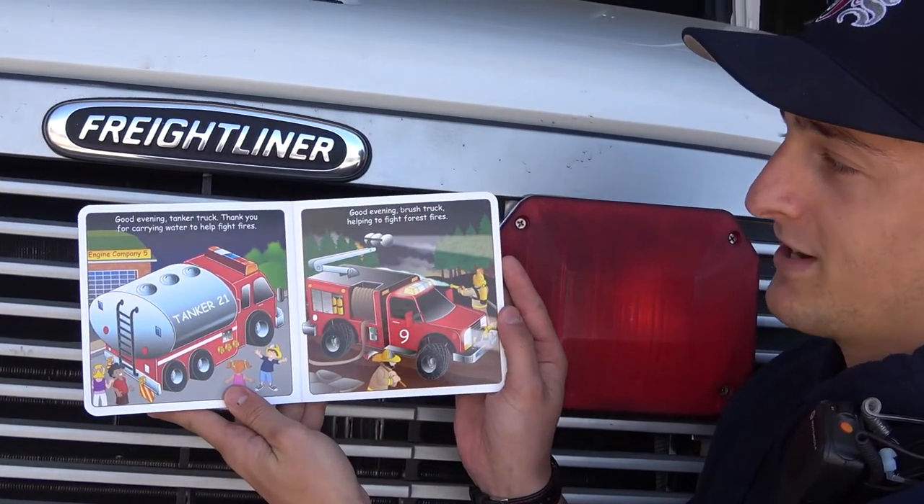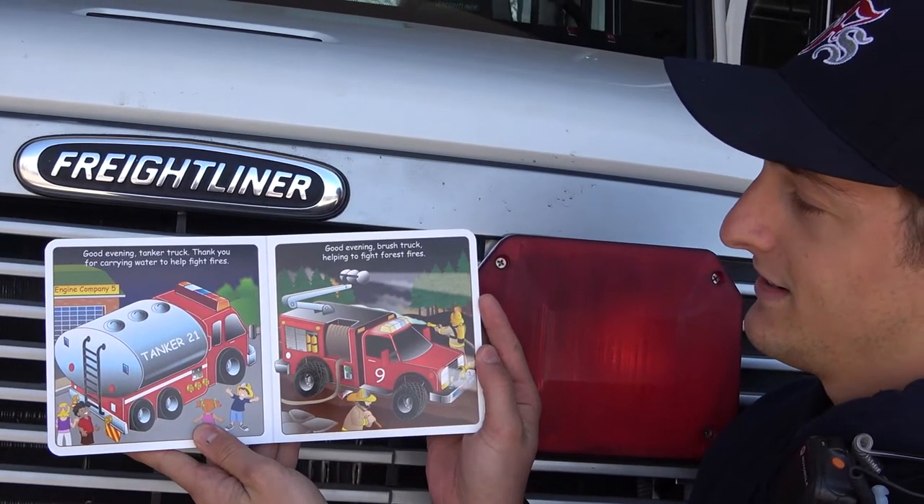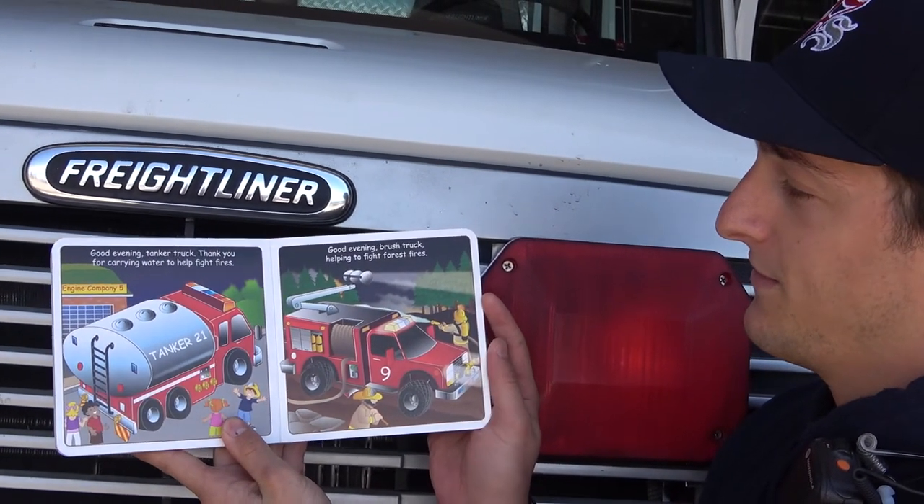Good evening, tanker truck. Thank you for carrying water to help fight fires. Good evening, brush truck helping to fight the forest fires.